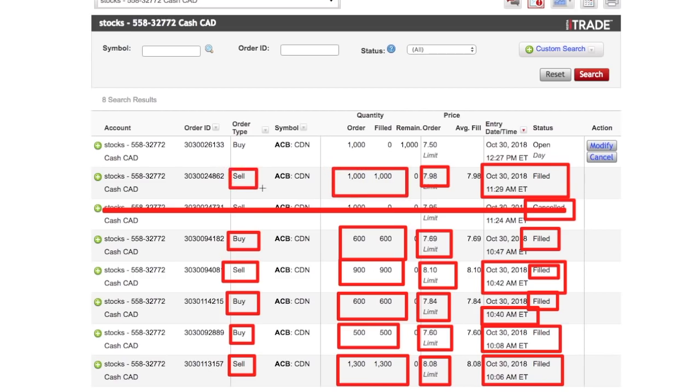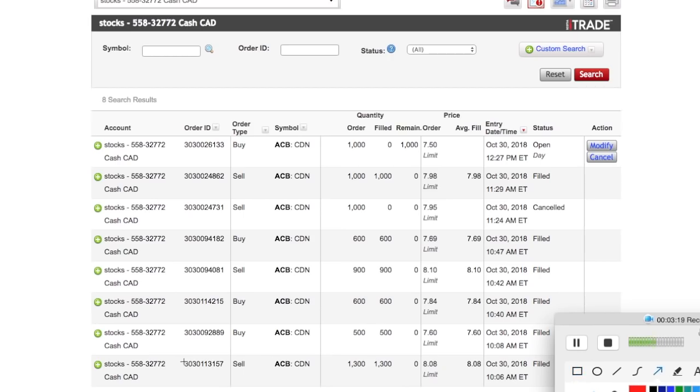I sold 1,000 shares at $7.98, as you can see right here. So I've done three successful sell orders — sold at $7.98, $8.10, and $8.08 — and three successful buy orders, all of which are marked as filled, meaning they were all completed.